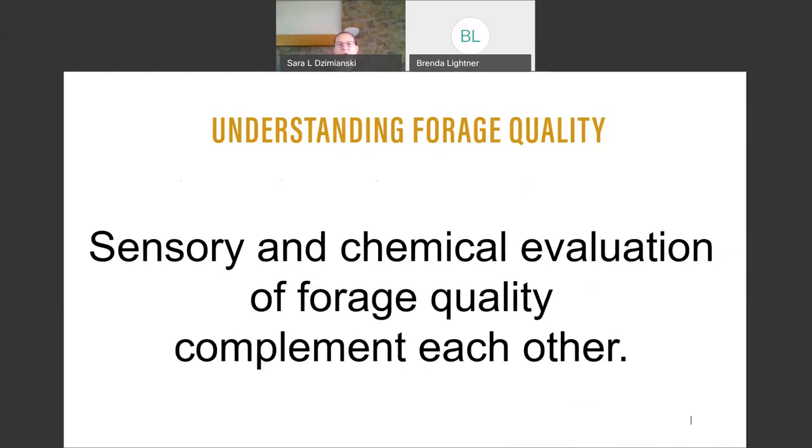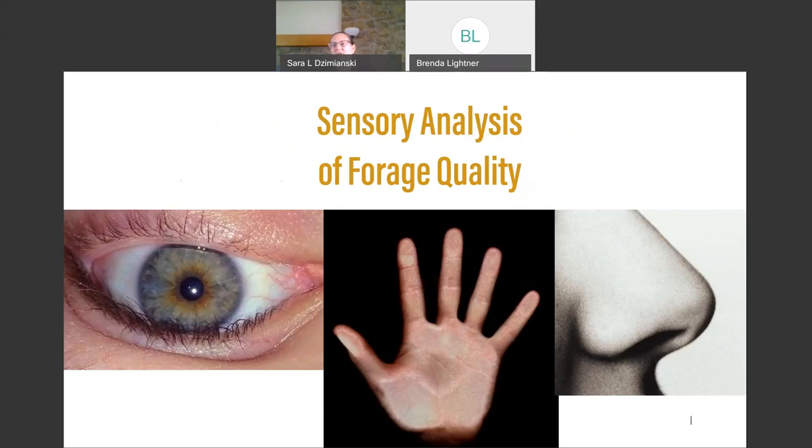When evaluating hay and forages, look at both sensory and chemical evaluations — they complement each other and are both really important. Sensory evaluation uses your five senses, primarily sight, touch, and smell. What does it look like — nice and green or brown and degraded? When you stick your hand in, does something prick your hand, does it feel soft? When you smell it, does it smell musty or moldy? You must use all these senses together to determine whether this is quality hay you'd want to feed your animals.